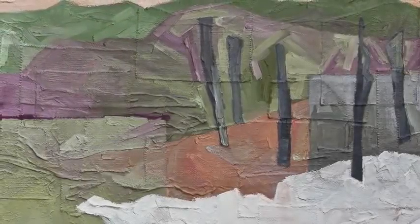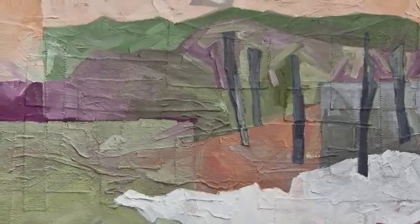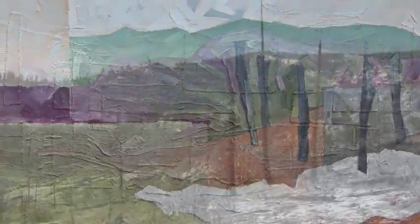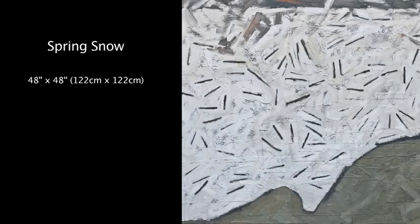Forresta, early winter. Forresta is a very small community within the boundaries of Yosemite National Park. This painting depicts the first winter snows within the remnants of the last burn that went through there several years ago. The heart of the painting and the landscape is what the locals call Big Meadow, situated at the bottom of the valley.